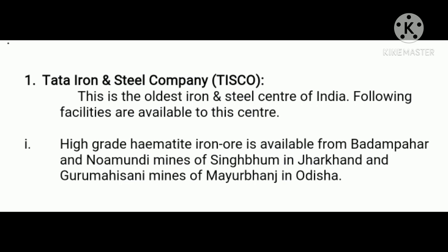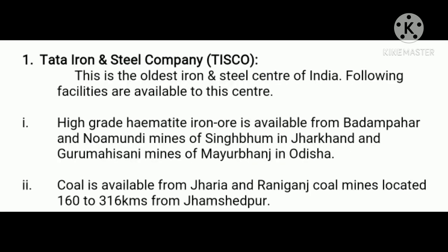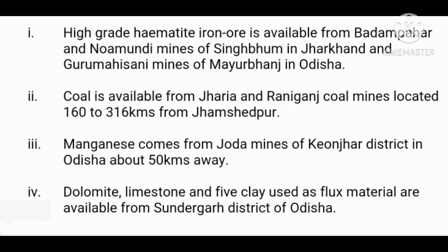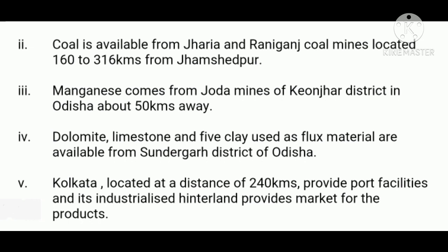Number two, coal is available from Jharia and Raniganj coal mines located 160 to 316 kilometers from Jamshedpur. Thirdly, manganese comes from Joda mines of Keonjhar district in Orissa, about 50 kilometers away. Fourthly, dolomite, limestone, and fire clay used as flux materials are available from Sundargarh district of Orissa.